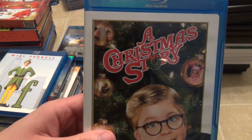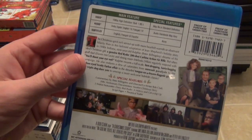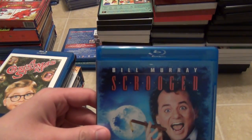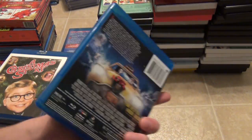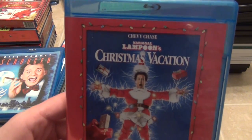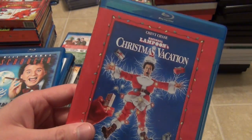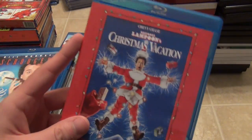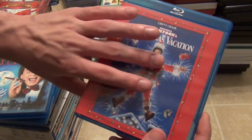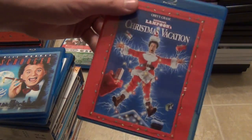Next is A Christmas Story — same deal, nothing fancy, just the classic Christmas movie. Next one is Scrooge, which I haven't watched yet — just got it this year at Walmart for five bucks. Next is National Lampoon's Christmas Vacation. I picked this one up, and I also got the Best Buy steelbook because I think that version has a remastered transfer. I might keep that one and replace this one. This is the one I have in my collection for now — that's a pretty good movie.